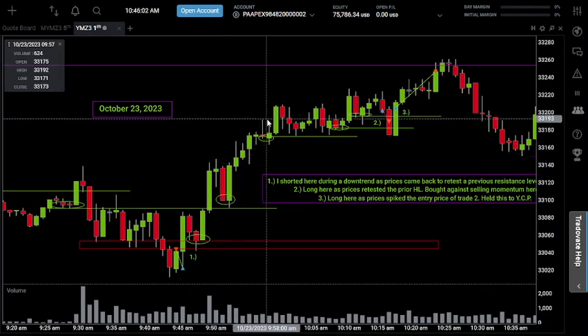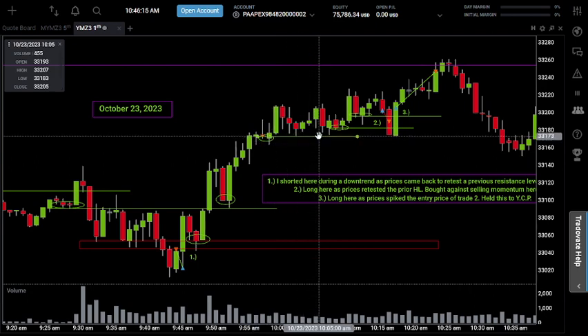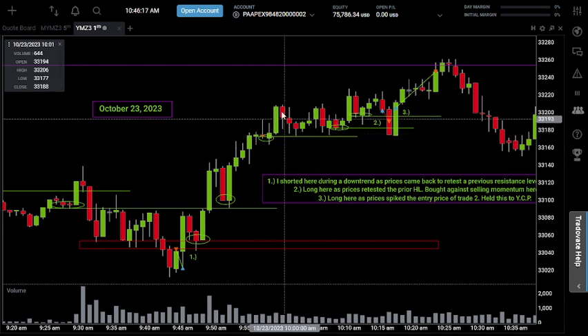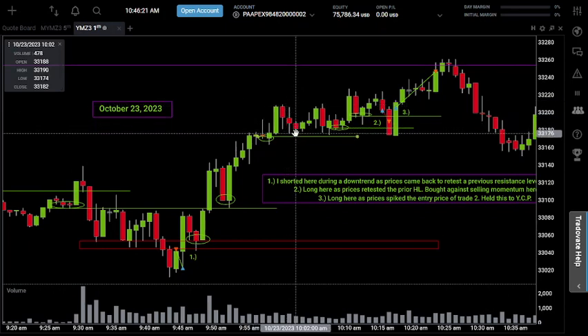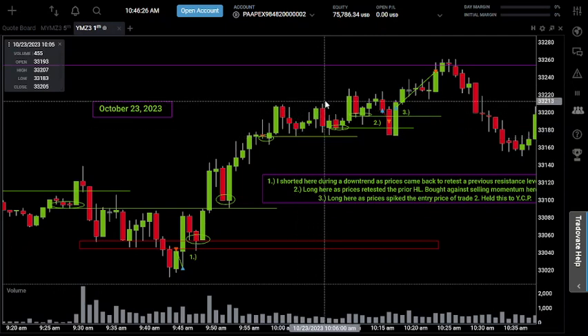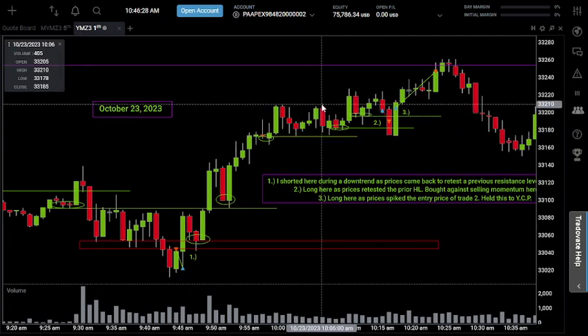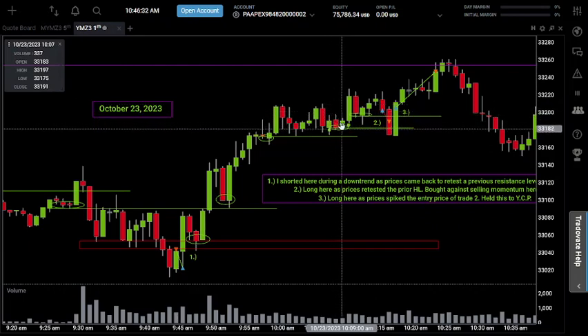Back to the funded account — I skipped that trade. We came back up and created another higher low right here. Not the strongest higher low, but because the trend was so strong I circled it up and drew my level of support. I didn't go long right there because it just wasn't the strongest higher low in my opinion, so I wanted to wait for a better opportunity before deciding to get in. We then saw prices come back and create another higher low after forming a false double top.